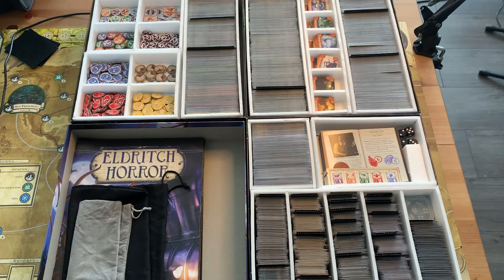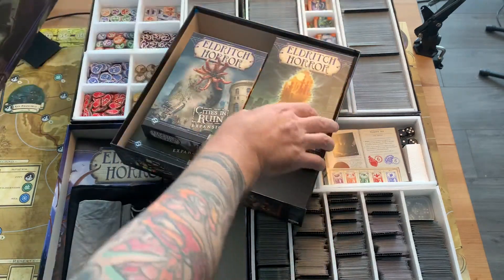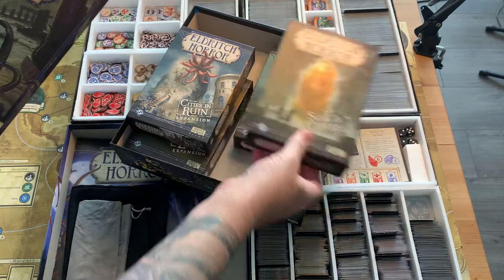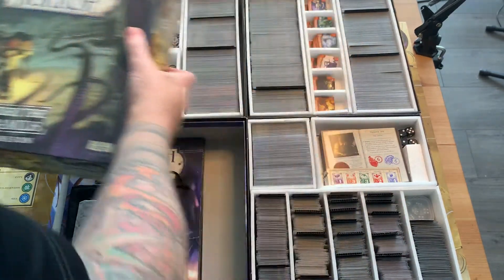I have the full set of expansion sets: the main game, Under the Pyramids, Mountains of Madness, Dreamlands, Mask of Nyarlathotep, and the four small box expansions. I kept the small box expansions but just packed them away in one of the boxes, and I keep some extra pegs here. Sons of Carcosa, Strange Remnants, Cities in Ruin, and Forsaken Lore.